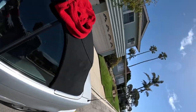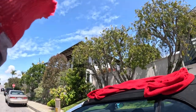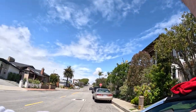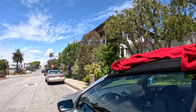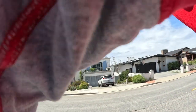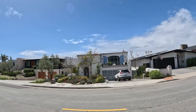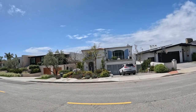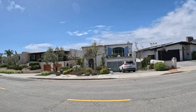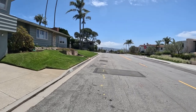Day 91 — 91 consecutive days of walking at least one mile. Back in Manhattan Beach today. There should be some really interesting things here. All kinds of beautiful houses, gorgeous views. Start the timer, put in your guesses for how far I'll go and how long it'll take.